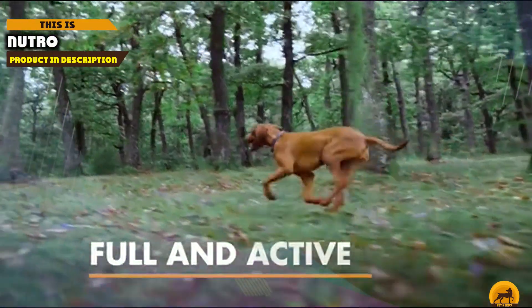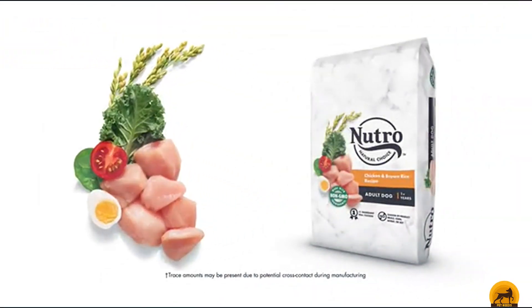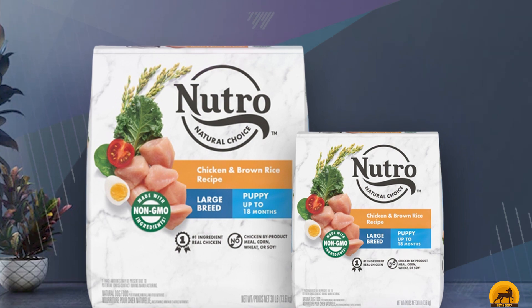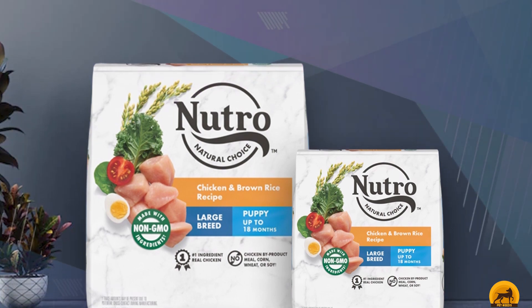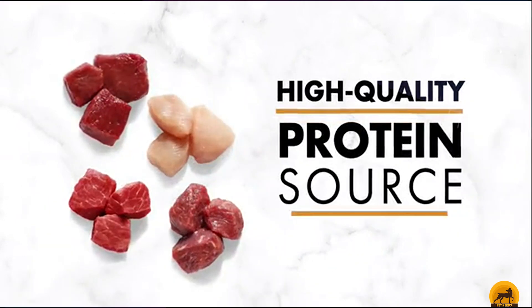At number 9, we have Nutro Wholesome Essentials. This large breed recipe contains lamb as its main source of protein, along with glucosamine and chondroitin to support joint health. Pasture-fed lamb is the protein-rich foundation of this recipe, balanced with whole brown rice, whole grain oatmeal, and assorted vitamin and mineral supplements to ensure optimal nutrition.